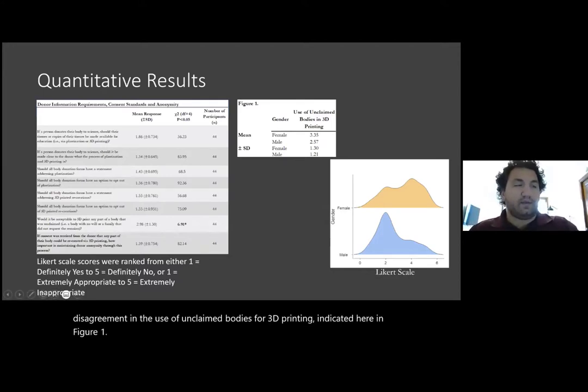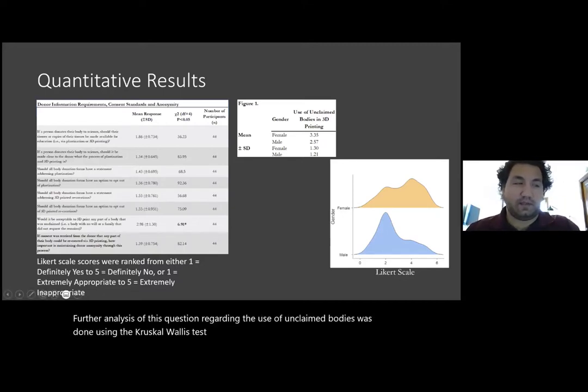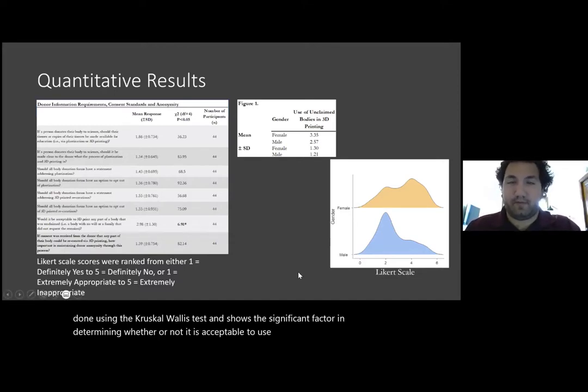It does not appear that there is significant disagreement in the use of unclaimed bodies for 3D printing, indicated in figure one. Further analysis of this question regarding the use of unclaimed bodies was done using the Kruskal-Wallis test and shows that gender is the significant factor determining whether or not it is acceptable to use unclaimed bodies for 3D printing.